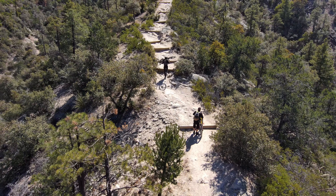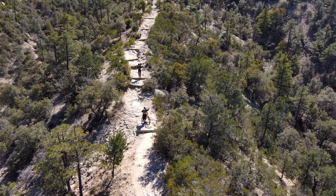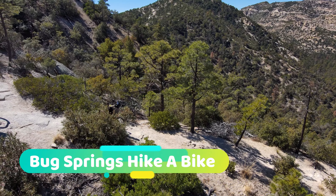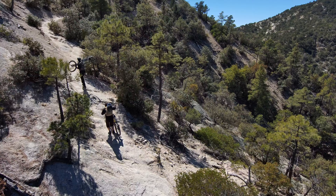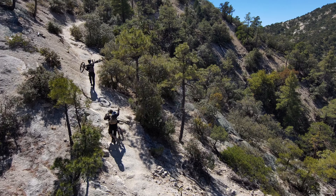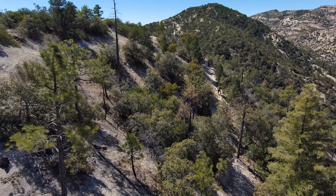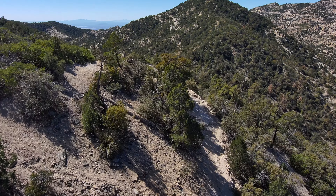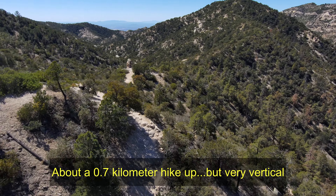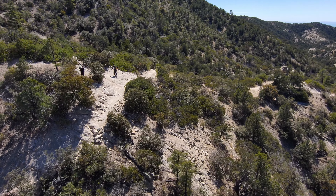And go for a ride we did. Here we are hiking up the first of two hike-a-bikes on Bug Springs Trail. This is not normally something you would see in most videos, but here it is. You start at about 5,800 feet at the parking area and you climb up to about 6,100 feet before you top out. It's about a quarter mile to half mile long hike up and it takes about 15 or 20 minutes depending on your fitness level.